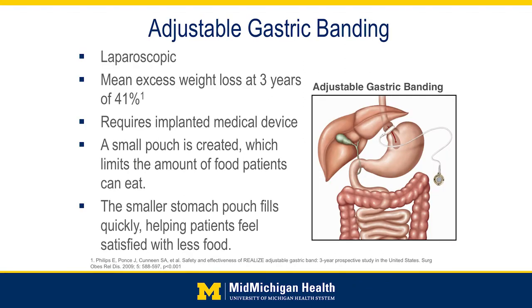Again, it does require an implanted medical device. If you look at the diagram on the right side of the screen, this is the band itself, which is placed around the upper part of the stomach, and it creates a virtual pouch in this part of the stomach. So as food comes down the esophagus, it gets held up there and has to digest before it empties through into the rest of the stomach. With a smaller pouch, patients will feel potentially fuller with a smaller volume and therefore consuming less calories ultimately.